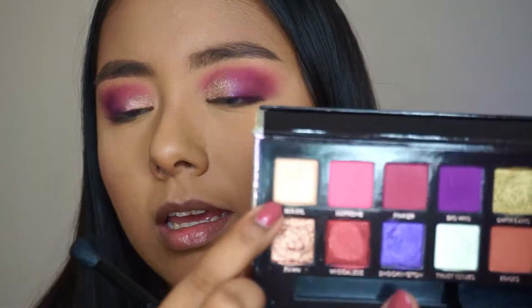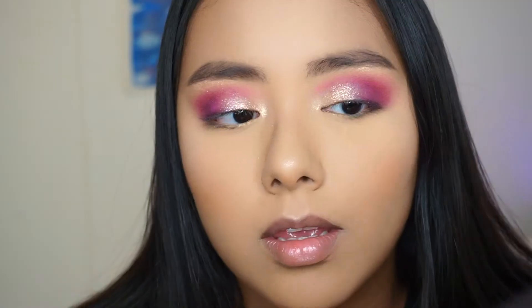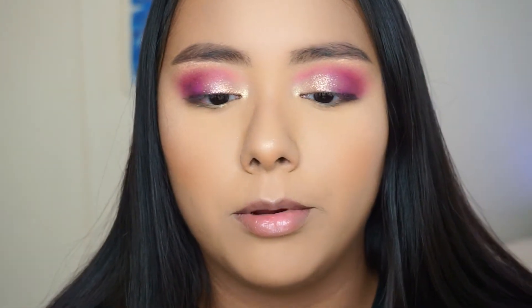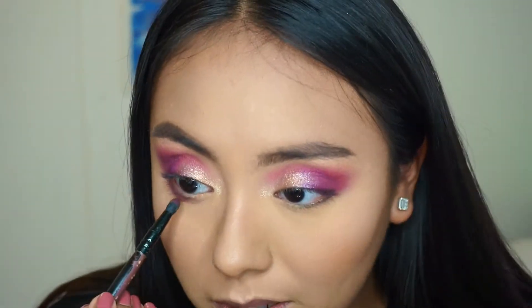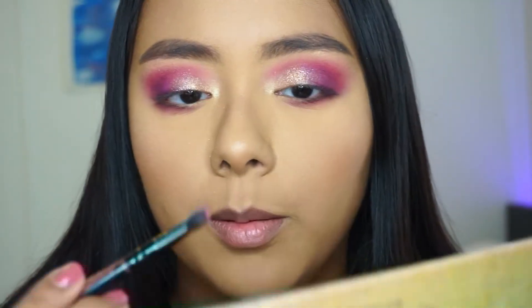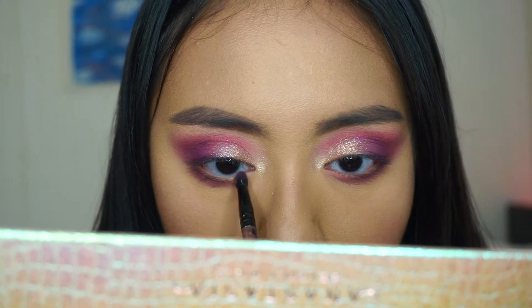I'm going to use the brush they give you in the palette. I'm going to use Soleil, which is like a goldish shade, for my inner corner highlight — that's pretty, I like that. For my lower lash line I'm going to go in with Pinker with a little bullet brush and put that underneath my eyes. Then I'm going to take that hot pink Supreme and place it in the inner part of my eye.